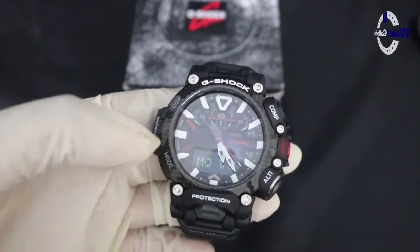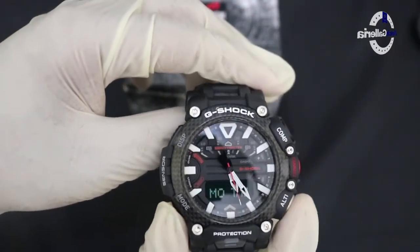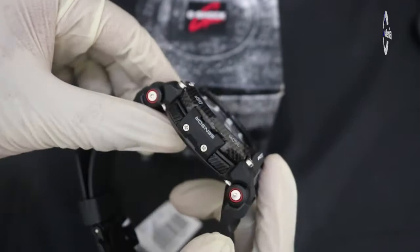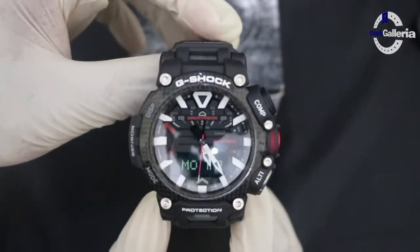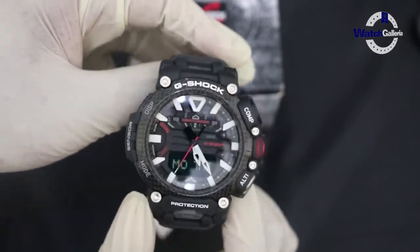Jam tangan ini bisa merekam titik ketinggian melalui GPS, sehingga bisa melihat titik ketinggiannya ketika dipakai oleh pilot.